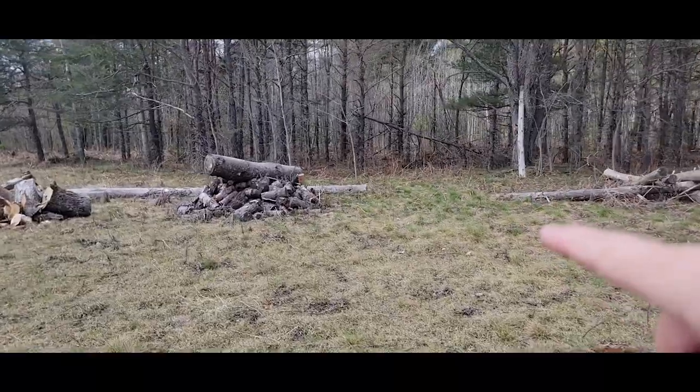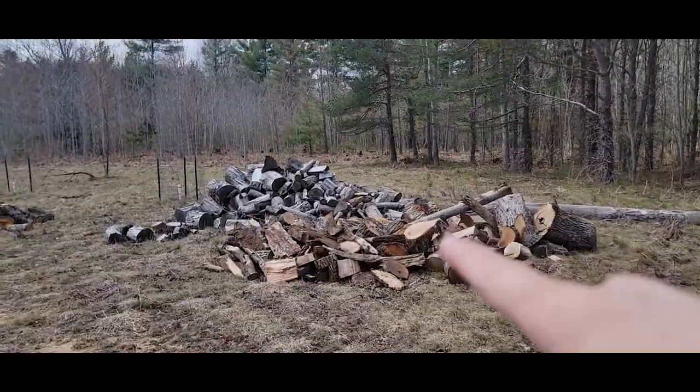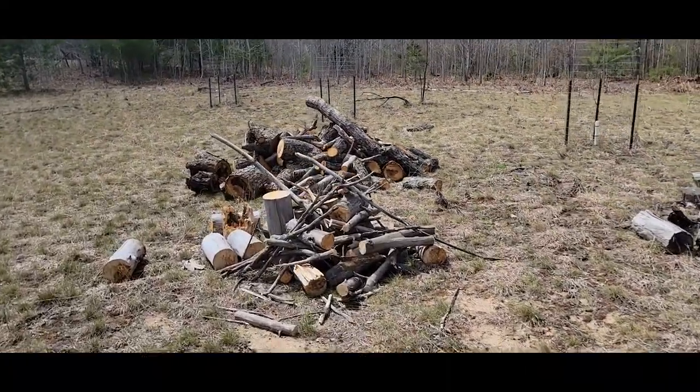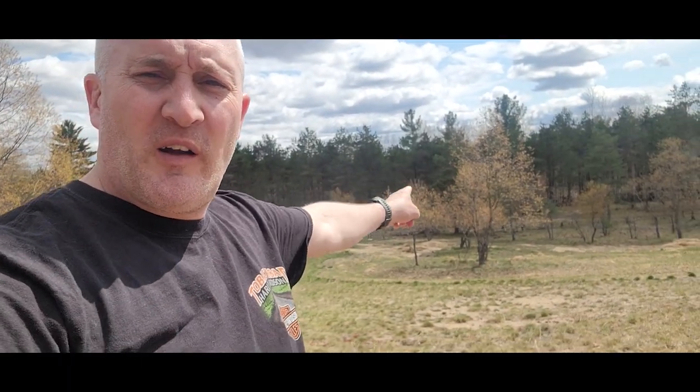Here are some of our firewood piles. This right here is pine — just for campfire wood. There's a little bit of red oak, and some white oak in the back that's getting pretty well seasoned up. That's mostly maple back there. We've got a number of piles around here — I've got another pile back there with mainly maple, cherry, and a little poplar.